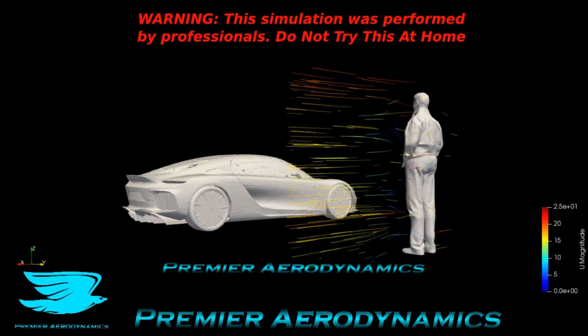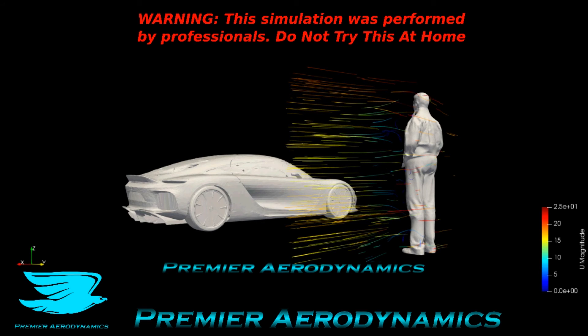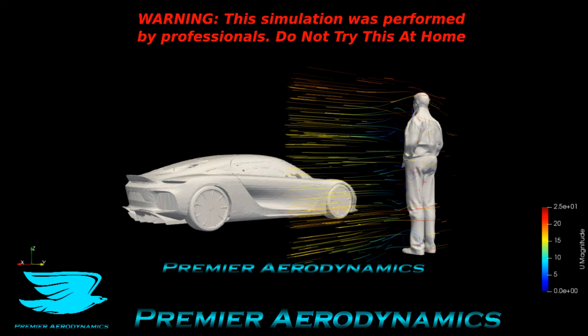That's it for this video — make sure to like, subscribe, and check out the Atmosphere Hawk. It makes your experiments much more accurate — about two to four percent more accurate. Peace out, amigos!